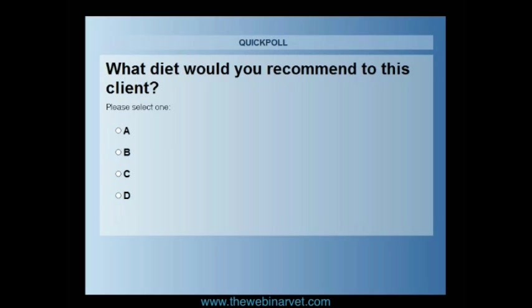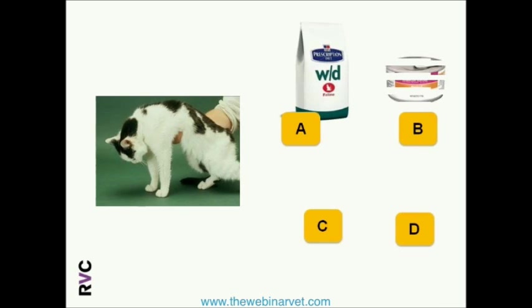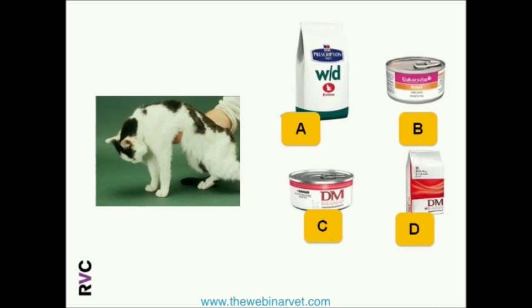I'll present a different scenario: a cat diagnosed with diabetes but also with kidney disease — renal disease. The options are: A — high-fiber diet in dried form; B — a renal diet in tinned form; C — a diabetic diet in tinned form; D — a diabetic diet, high-protein, low-carb, in dried form. What would you choose in this case?